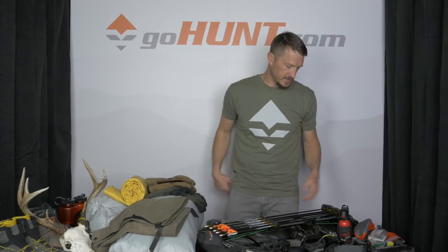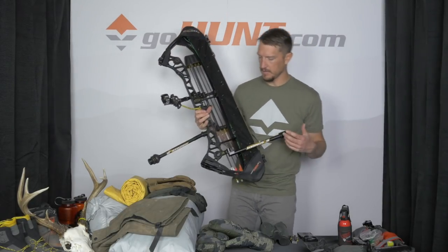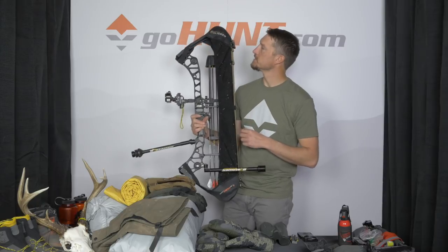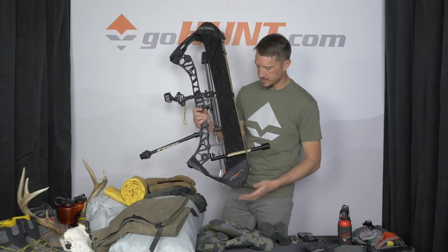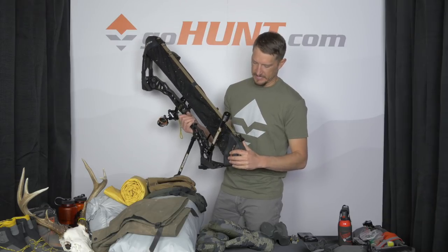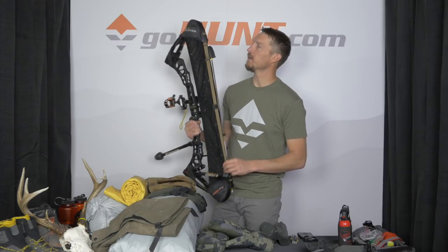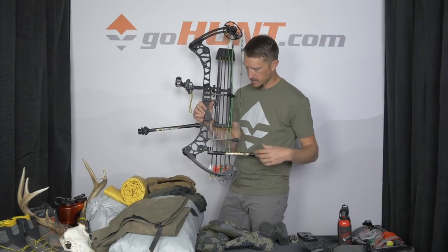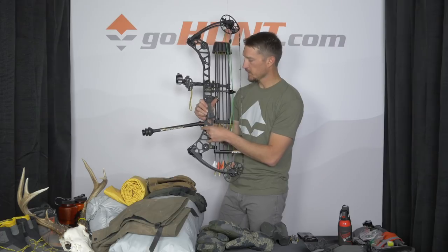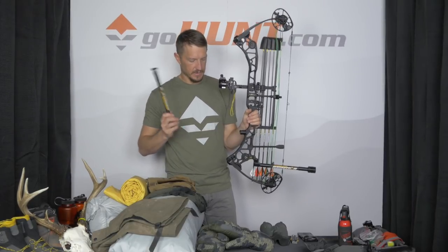The bow I'm taking is a Matthews Halon X — I completely love the way it performs and shoots. I'll start with the string cover sling — this is the GoHunt bow sling made by Alpine Innovations. You have to have a string cover in Kodiak because it's so brushy with alder; it preserves your cams and keeps your string from getting damaged. This is a B-Stinger stabilizer setup: a 12-inch front bar with 3 ounces of weight on the end, attached to a 10-degree downturn quick disconnect so it pops off easily when you put it in your bow case.